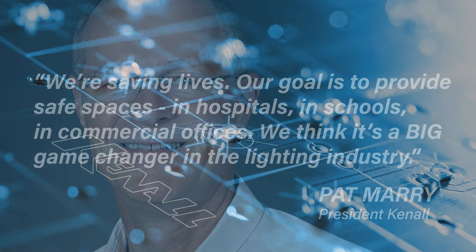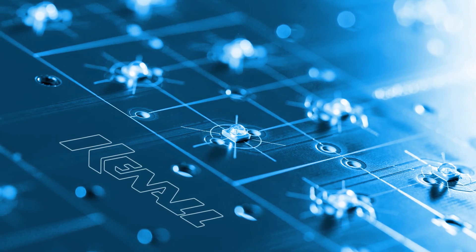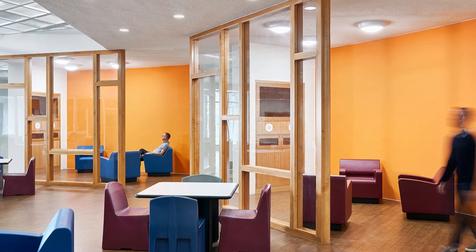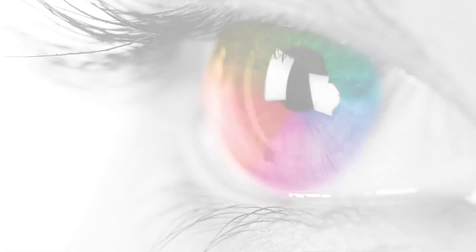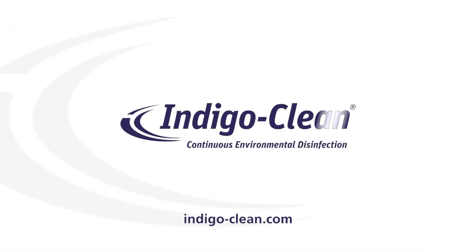The integration of lighting and technology to save lives is indeed a game changer. Today it's disinfection. But as our lights, like our cell phones, continue to utilize cutting-edge technology, the future is becoming a whole lot brighter. IndigoClean — connecting lighting with health and wellness to save lives. Interested in learning more? Visit IndigoClean.com.